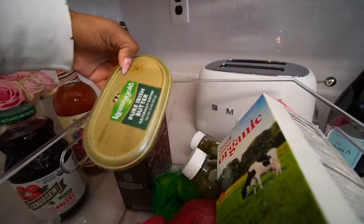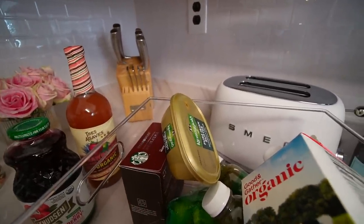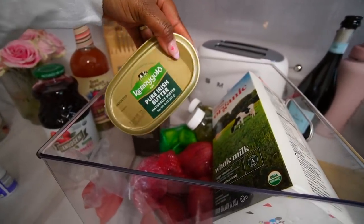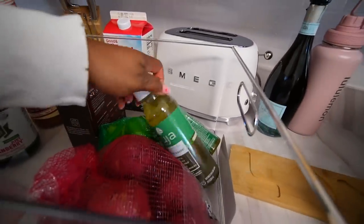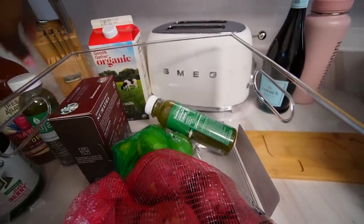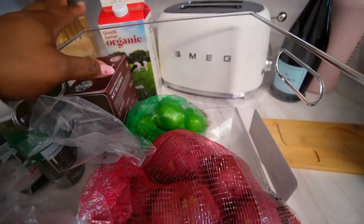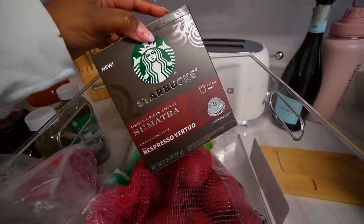I picked up some butter, some milk for the mashed potatoes, and two green juices. This is the Mighty Dozen from Suja — it's my favorite one. It tastes pretty good — it's like apple, celery, cucumber, kale, and collard greens. I also got some limes for margaritas and for the meat, and then I got some potatoes. I also got some more espresso from the Starbucks line — never tried this kind but I'm going to try it.